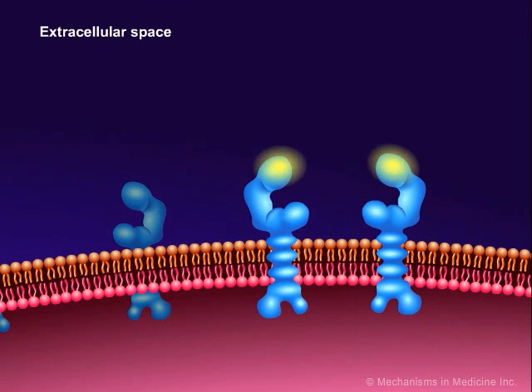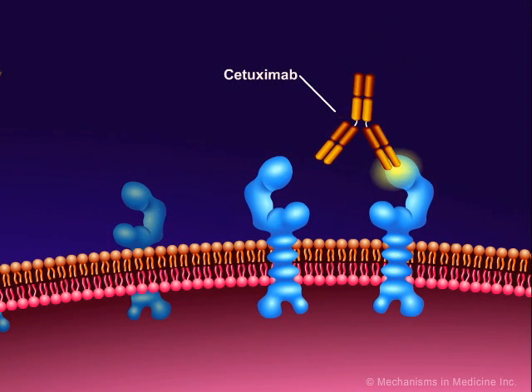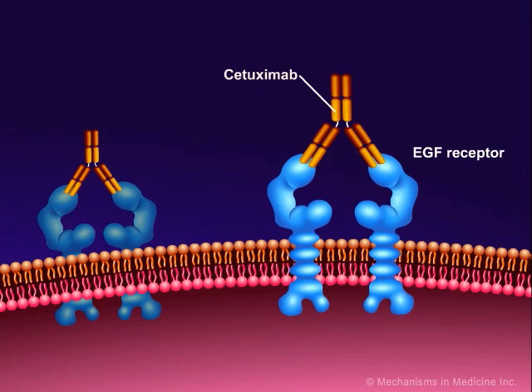The receptors on the surface of normal and tumor cells can also be inhibited directly. Cetuximab, or Erbitux, is an antibody that binds directly to the epidermal growth factor receptor on normal and tumor cells and competitively inhibits the binding of EGF and other ligands, such as TGF-alpha.